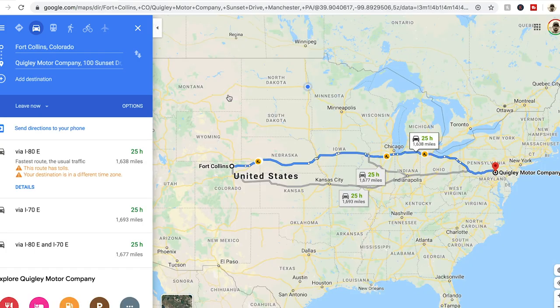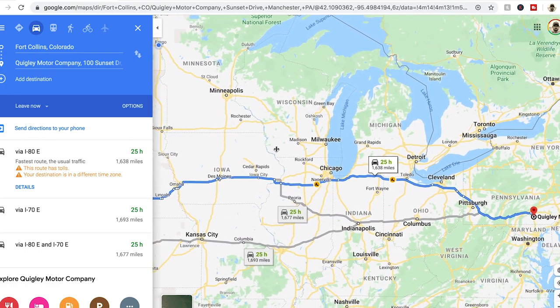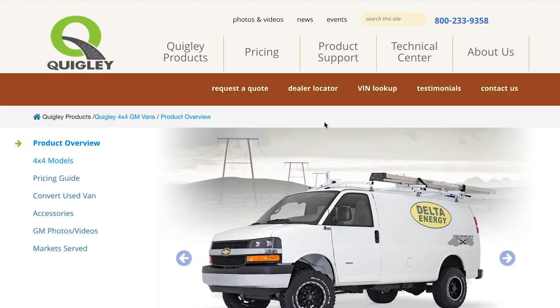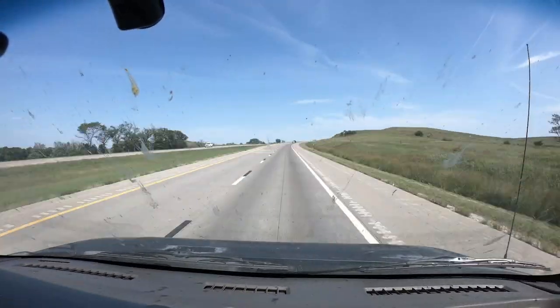We own a 15-passenger van. First step is to get the van serviced, make sure all the fluids are looking good, and then drive this thing to Pennsylvania this weekend. We're going to convert the van to four-wheel drive through Quigley Motor Company out in Pennsylvania — they've been around since the 60s converting vans like this into four-wheel drive systems, turning them into incredibly capable vehicles.